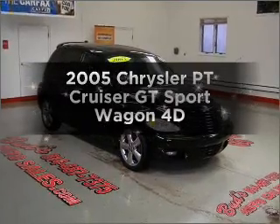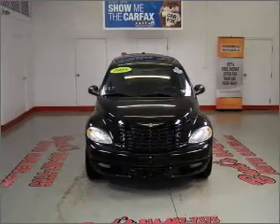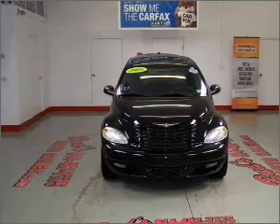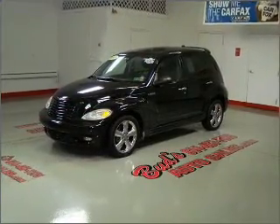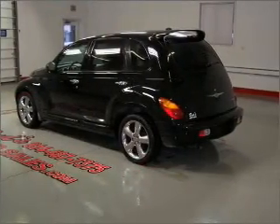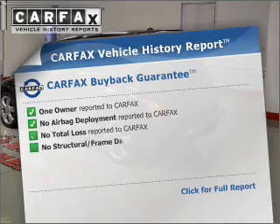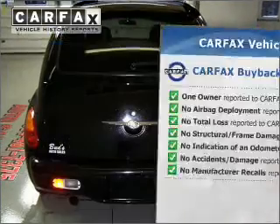Imagine yourself in this 2005 Chrysler PT Cruiser. This is the set of wheels you've been looking for, with a reliable engine that responds smoothly to its automatic transmission. Premium wheels lend a distinctive appearance, and anti-lock brakes help you bring your vehicle to a safe stop. This vehicle comes with a CARFAX report, which reduces your buying risk by providing the vehicle's history before you purchase.